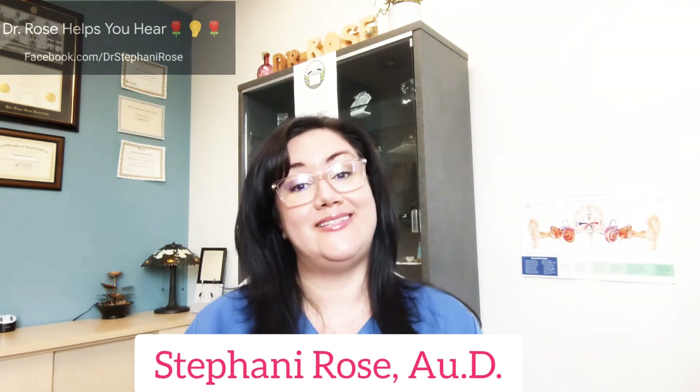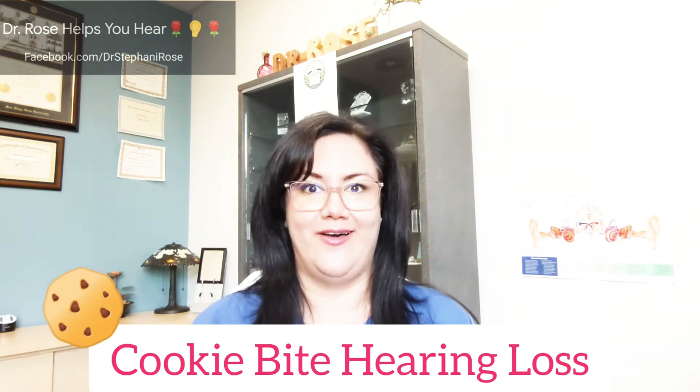I'm Stephanie Rose and today I'm going to show you what it's like to hear with a cookie bite hearing loss. I'm an audiologist that practices at House Institute in Orange, California. I love my job and part of it is to show family and friends what it's like to have a hearing loss of a particular patient, so this is a great tool to be able to demonstrate.